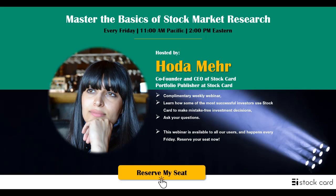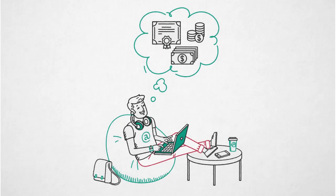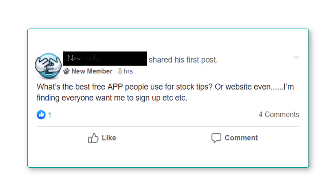It's Thursday, May 16th. This is Hodor, Co-Founder and CEO of Stockard. And today I want to answer one of the common questions that is being asked on investing forums and private Facebook groups that are focusing on stock market investing. This question usually comes up from newer investors, those who are just getting started.